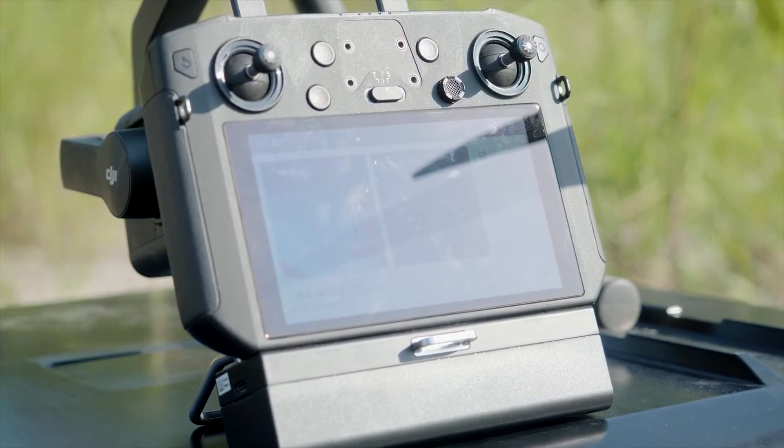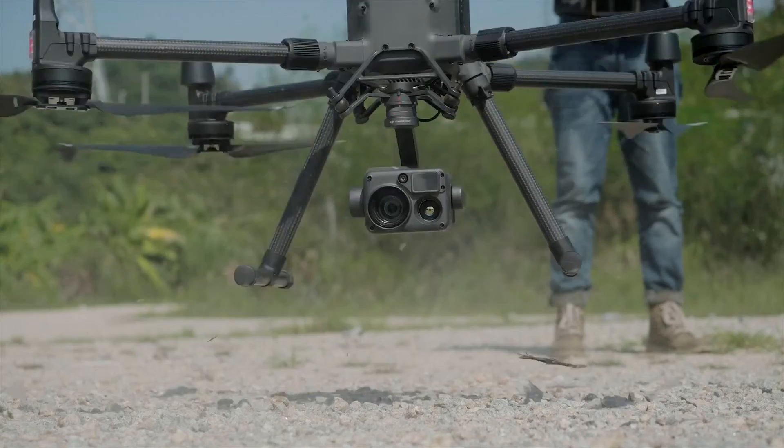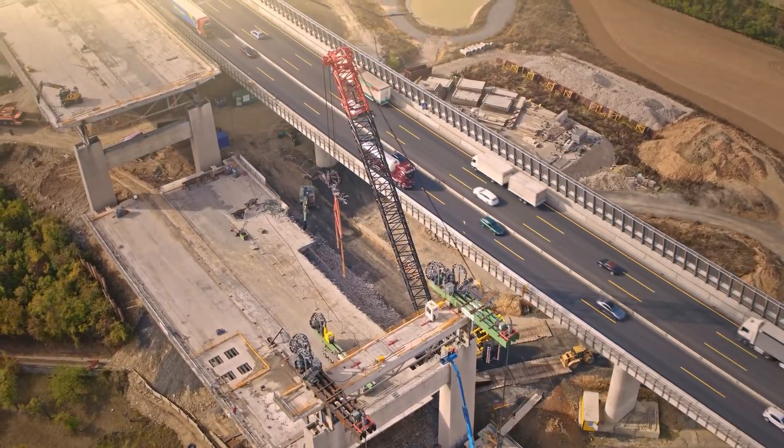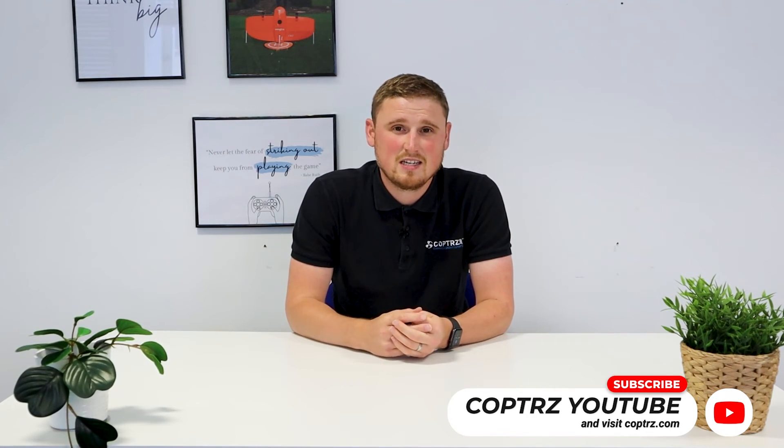If you've got an RTK-enabled drone, then to get the full capability out of it, you'll need an RTK license. Basically, if you have an RTK-enabled drone with an RTK license installed on it, then you can take advantage of a whole host of GNSS base stations across the UK to improve positional accuracy, stability and reliability when on site.